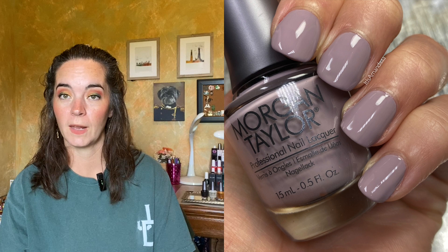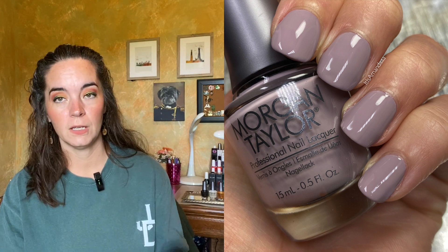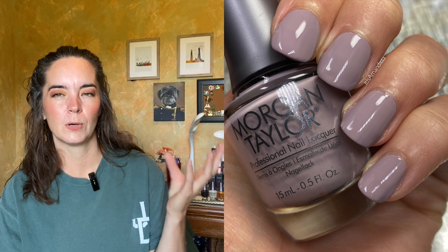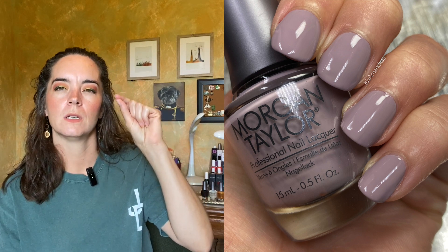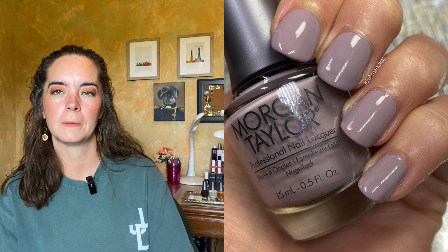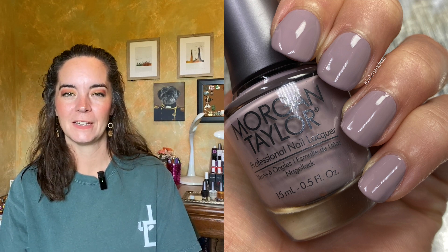The last polish is called Stay Off the Trail, described as a lavender gray cream, which I think is extremely accurate. Very easy formula, two coats. I love this gray but very purple-leaning gray cream. If it were a skosh darker it would be like a perfect gray cream for me — they didn't ask me, and that's fine. I still think it's really beautiful. Two coats of Stay Off the Trail.